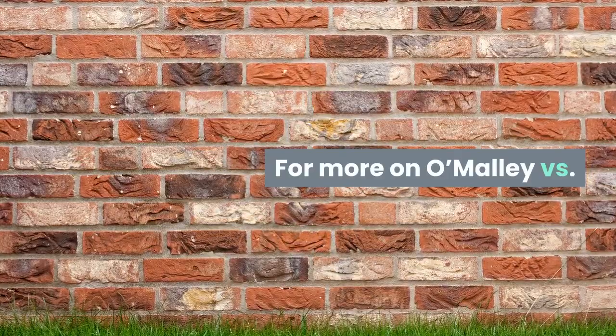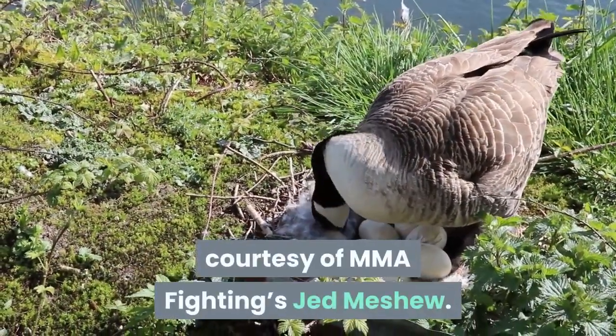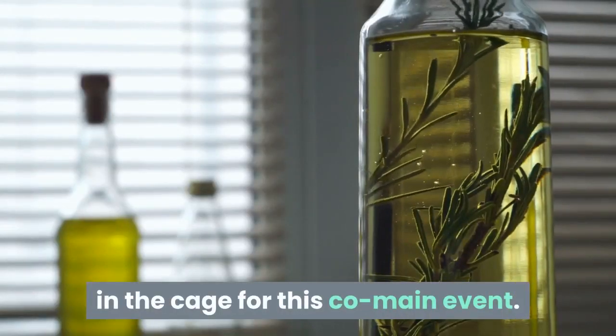For more on O'Malley vs. Vera, check out the play-by-play courtesy of MMA Fighting's Jed Meshu. Round 1. Herb Dean is the third man in the cage for this co-main event.